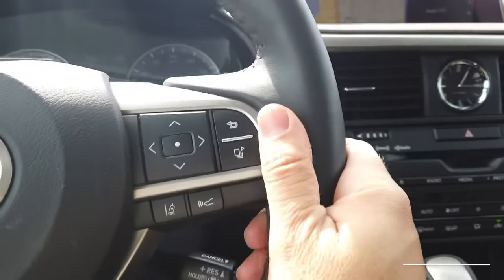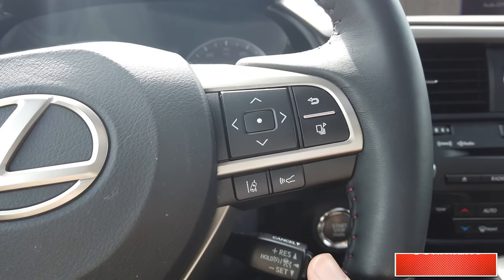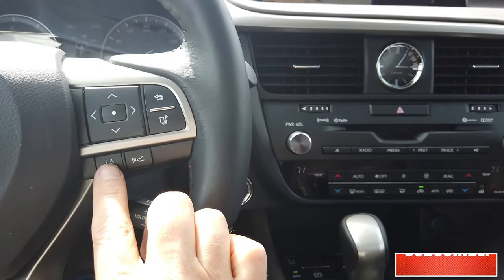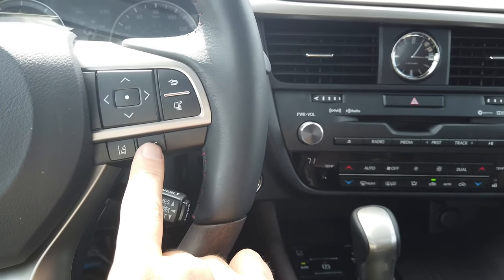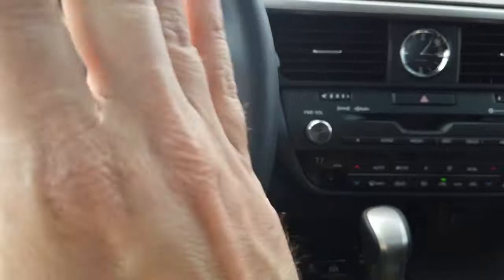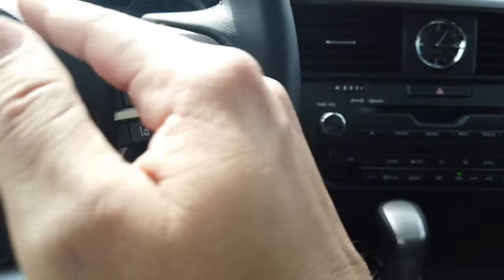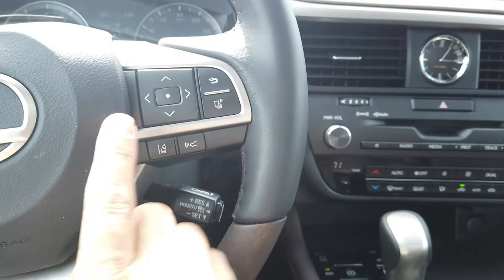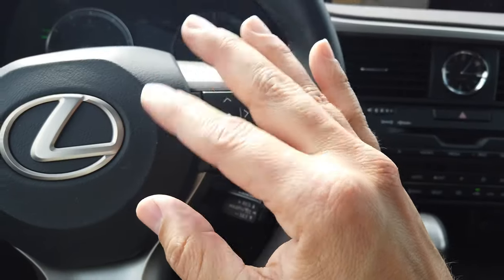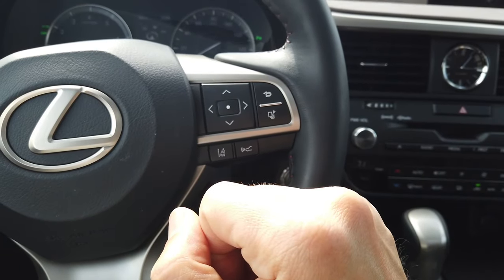Another thing I like about this vehicle is the lane keeping assist — it's very easy to use when you're stuck in bumper-to-bumper traffic. To activate it you need to have the dynamic cruise control on first, then you press the lane keeping assist button. It will keep you in your lane and also brake for you down to a full stop, and it can resume. However, I think it's only about five to ten seconds before you have to reset the cruise control yourself.